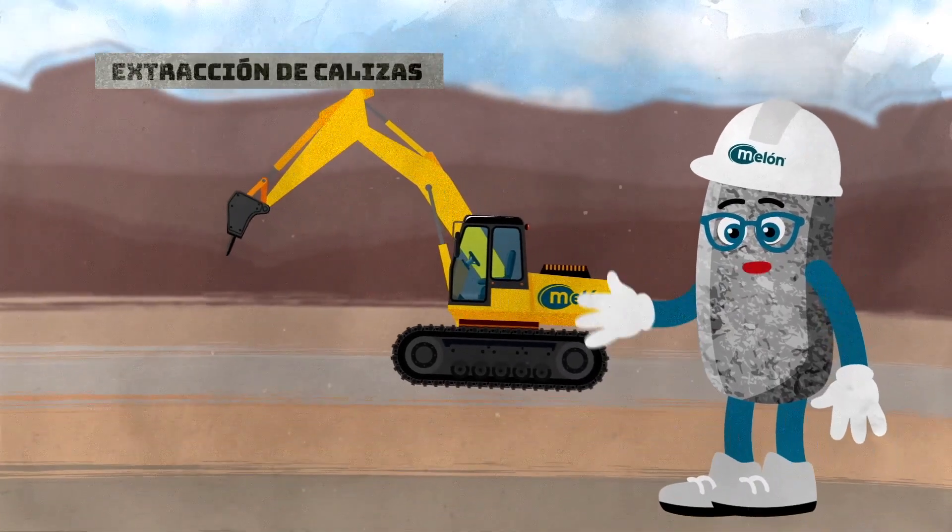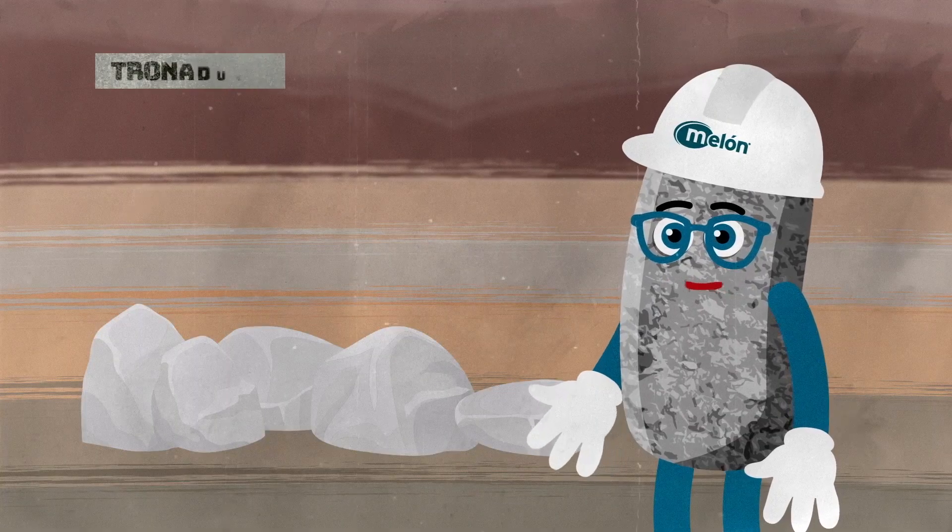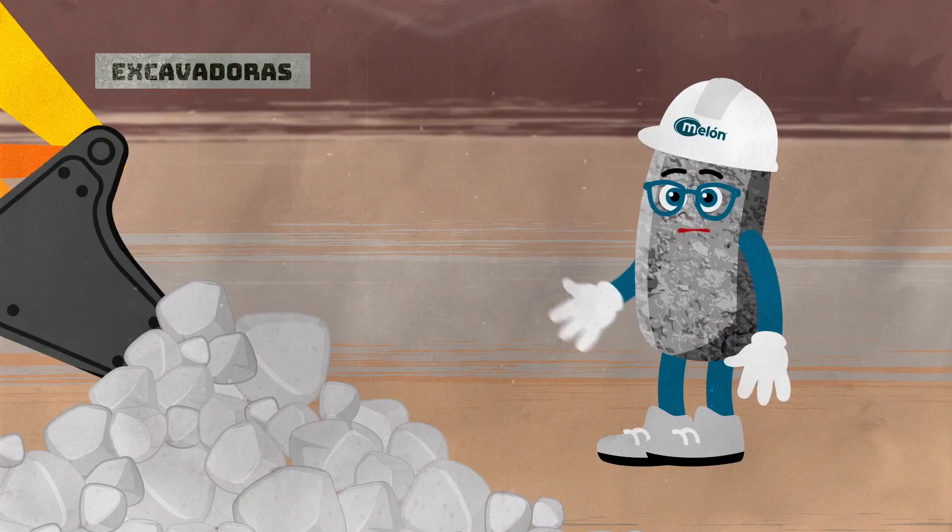The process starts in quarries where raw materials are extracted, mainly limestone. This is done through blasting or by using super modern excavators.